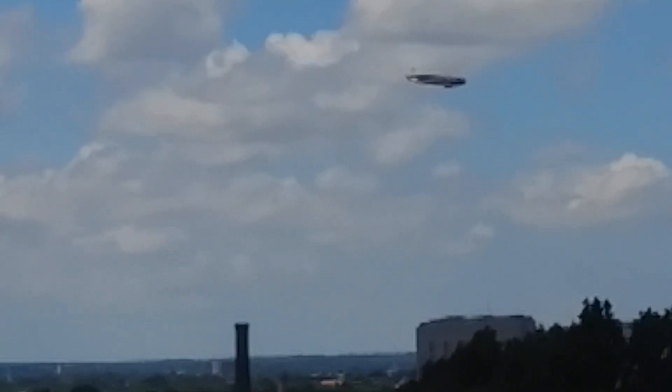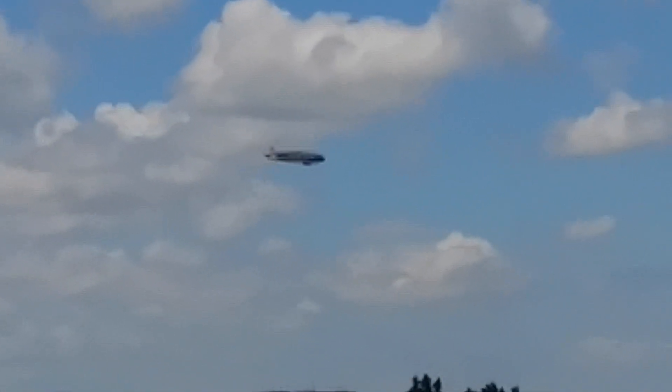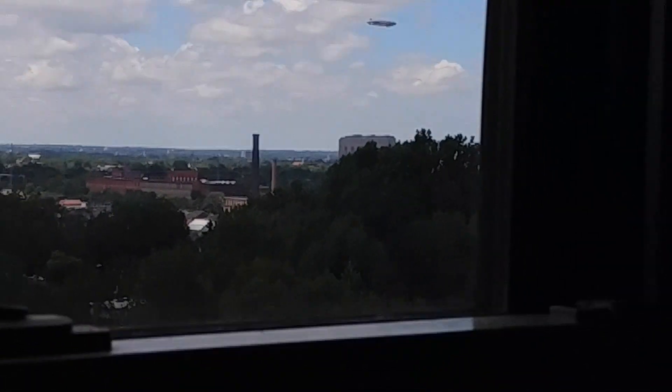Check it out, there's a blimp right there flying over St. Louis. I just thought that was kind of cool. Hello ladies and gentlemen, welcome back to the vlog.